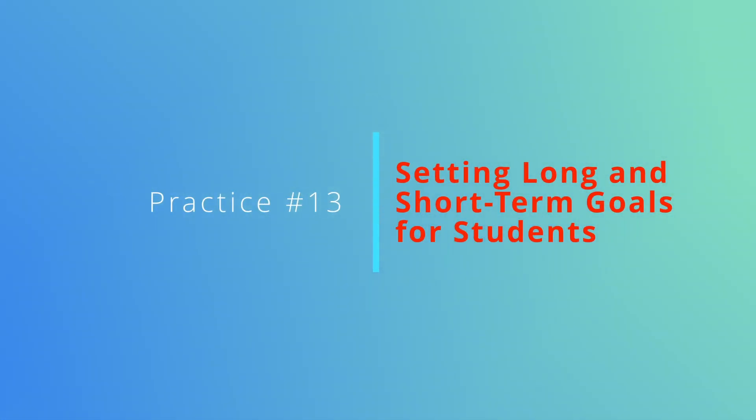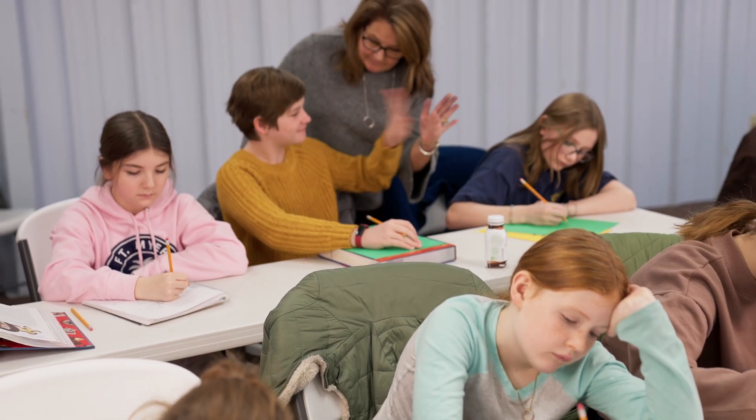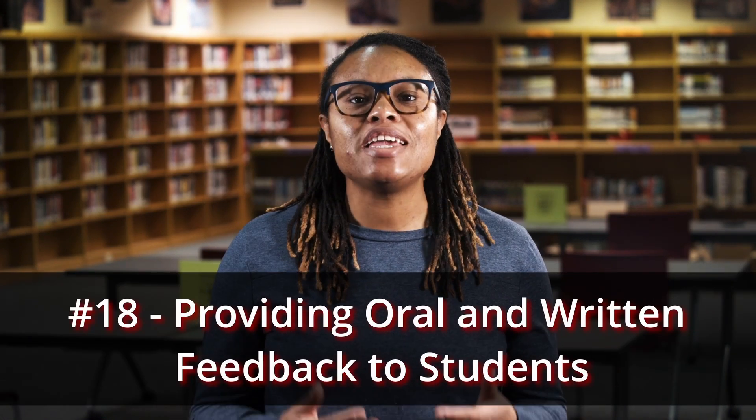Practice number 13 is setting long and short-term learning goals for students. When you explore the TeachingWorks website, you will find resource guides with activities for teaching a particular high leverage practice. Resource guides are being developed for science, mathematics, social studies, English language arts, and generally for every high leverage practice developed. Another example of a specific general education high leverage practice is practice number 18, providing oral and written feedback to students. Feedback is a critical component of effective instruction and we have several modules and other series highlighting ways to provide effective feedback. We encourage you to spend some time browsing the additional resources at cybers.com.